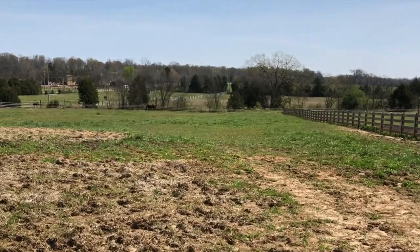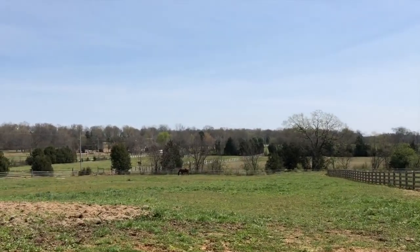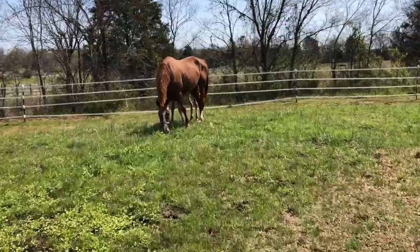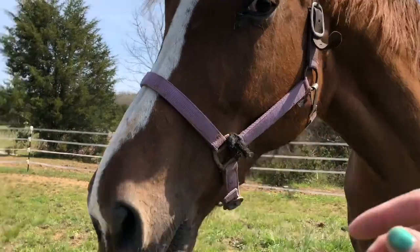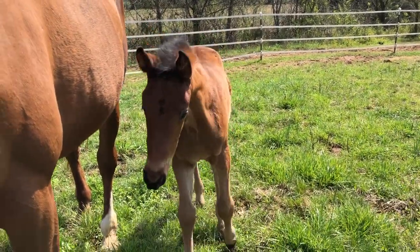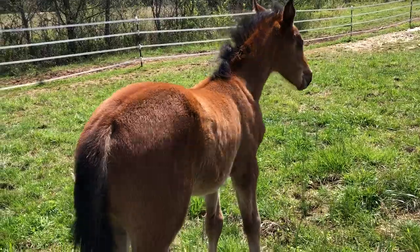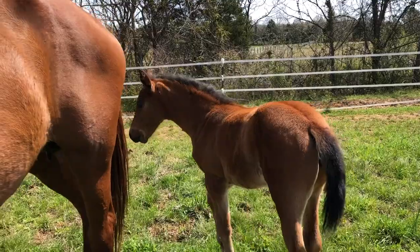They're all the way in the back of the paddock and mom is hiding on me. Where's your little mini me at? Oh my gosh, you monster, what are you doing? She's like, no, get away from me. She's starting to shed out her baby fluff.